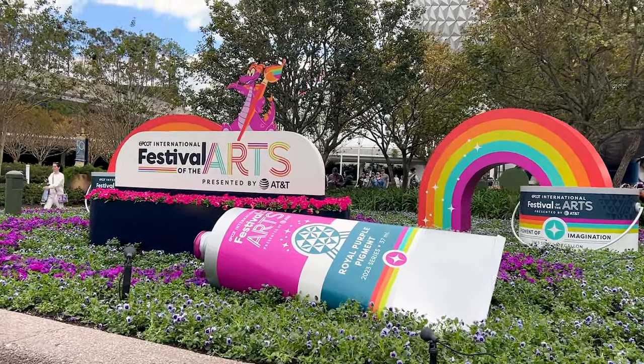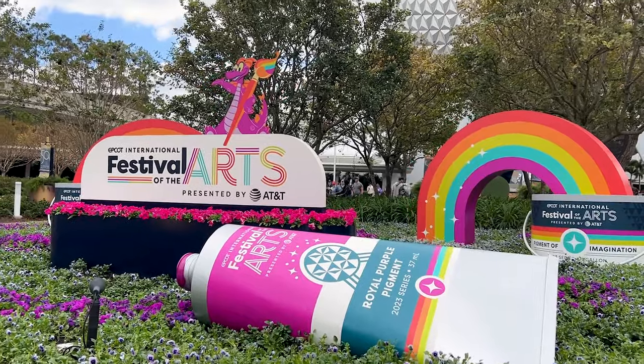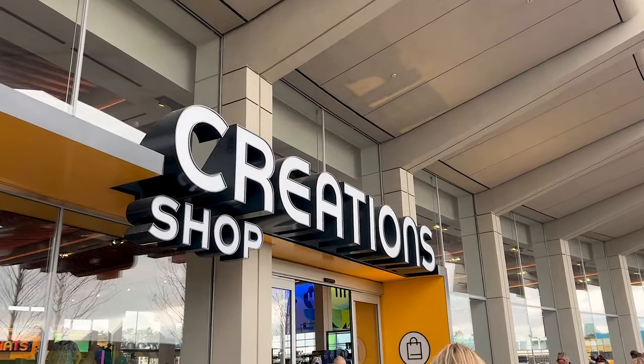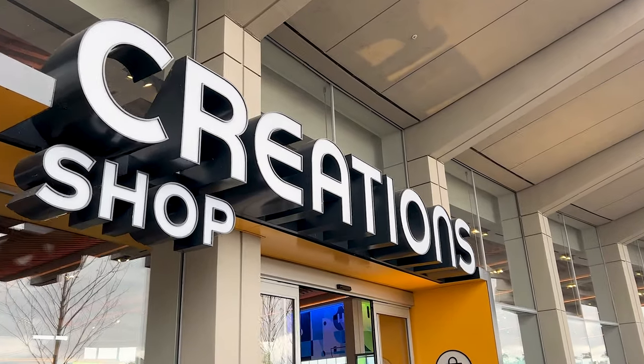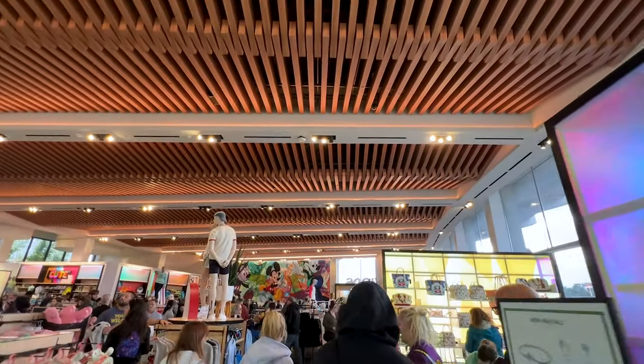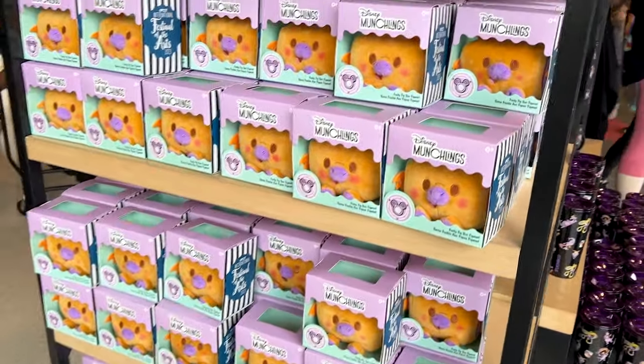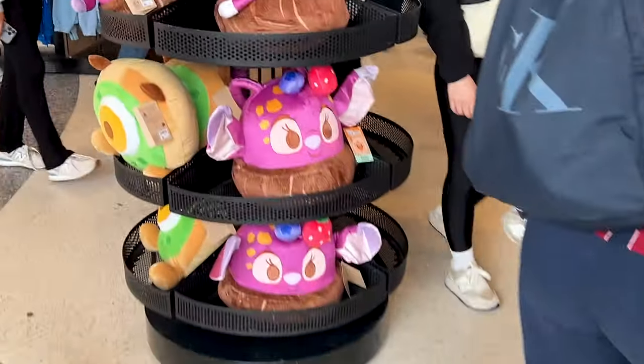It is now Festival of the Arts so we are expecting new merchandise. We're here at Creation Shop, the main merchandise store here in EPCOT. Immediately upon entering I noticed new festival merch and new Munchlings, but let's begin with the festival merch.